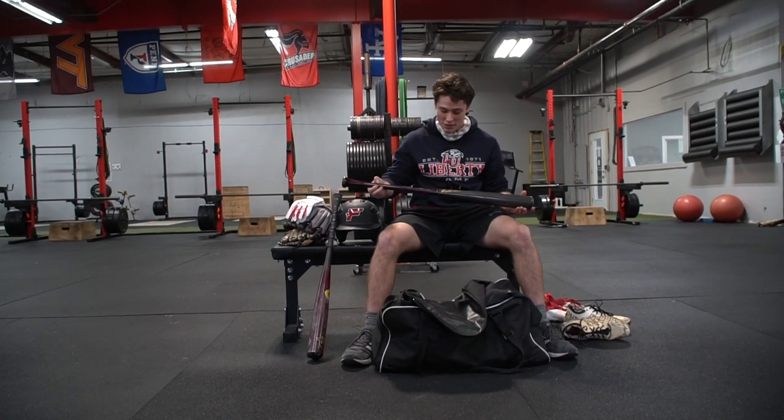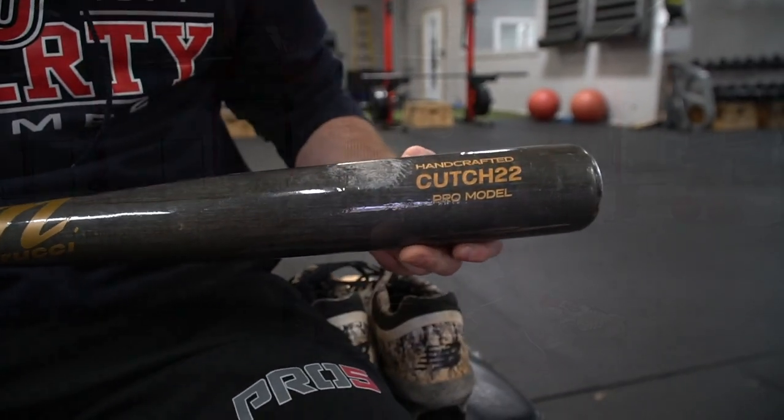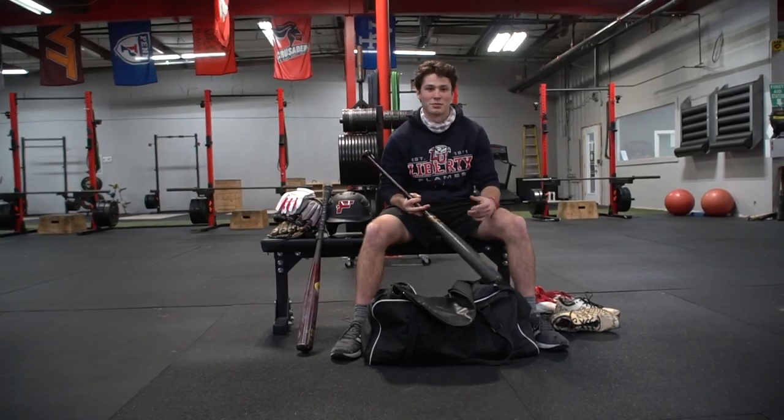And then next we got the Marucci, it's the McCutcheon model. I've been swinging Marucci for a while. In my opinion, they just make the best wood you can get. It's maple and doesn't really break easily. But that's what's in my bag.